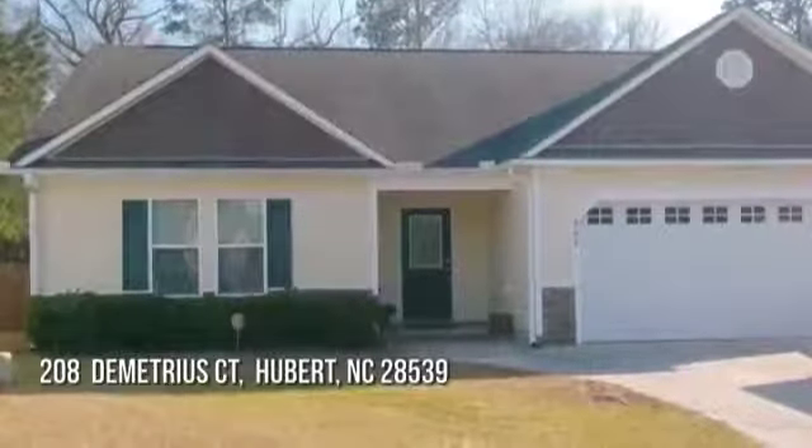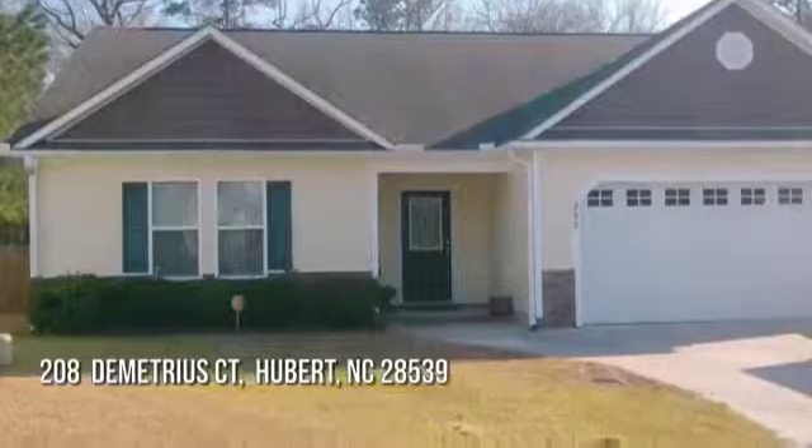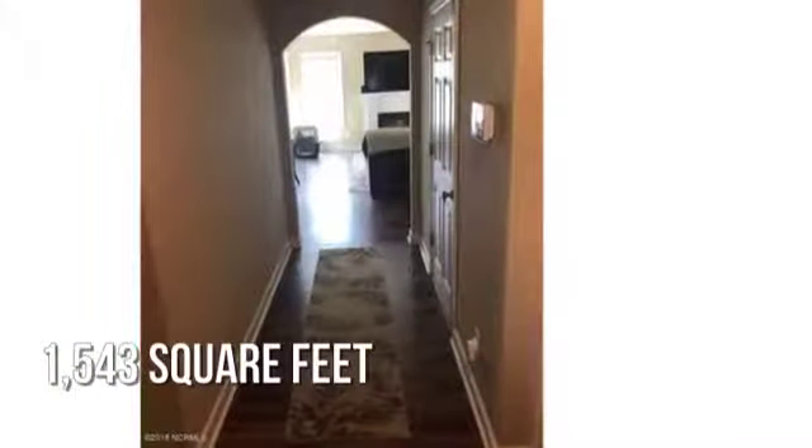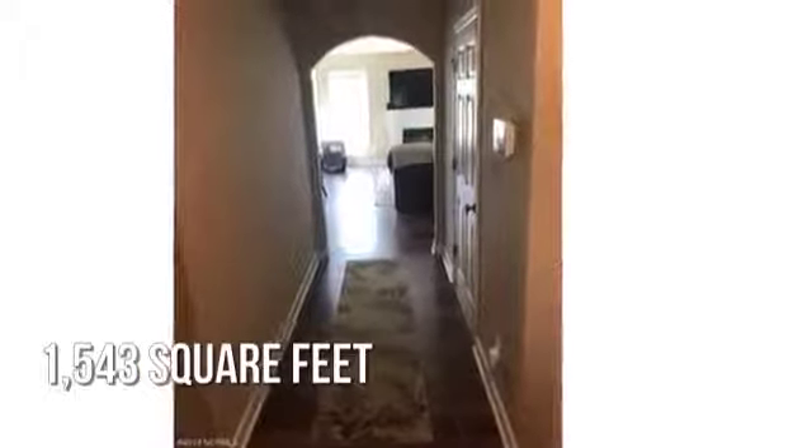House hunting? Don't miss this unique property. This lovely property offers over 1,500 square feet of living space, featuring three bedrooms.